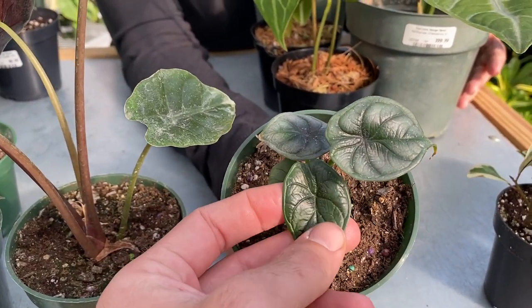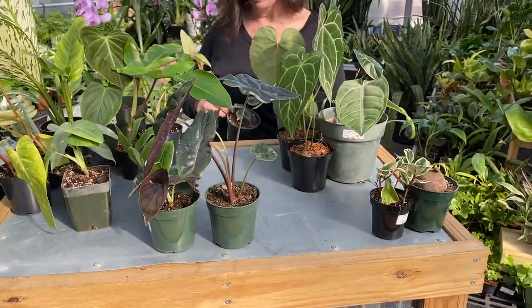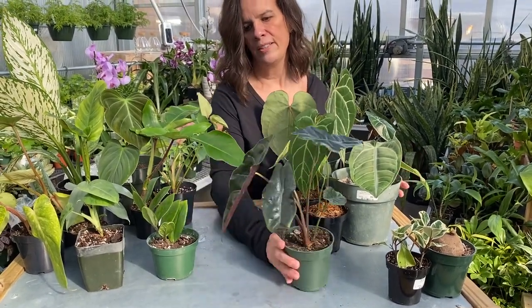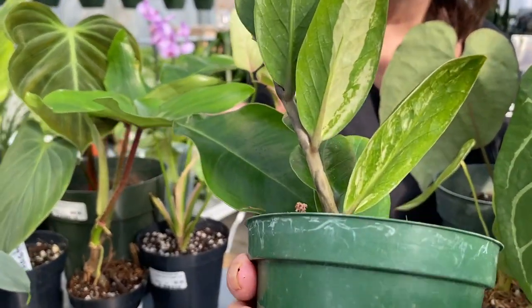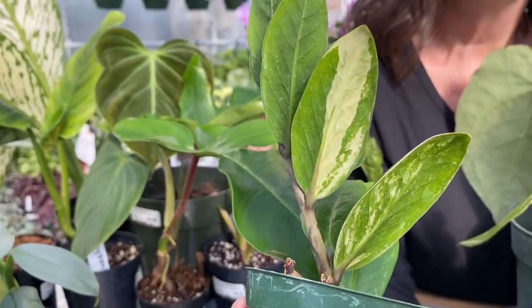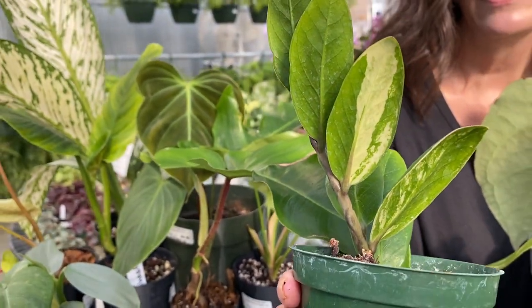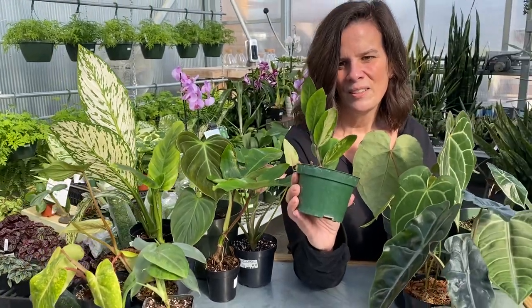That one — feel the texture on it. I love to touch plants for that reason. I'll also show you this one because I know everybody wants to see it. Hopefully the sunlight is hitting it perfectly so you can see the beautiful variegation of this ZZ plant. This is a variegated ZZ plant. We have a couple small starts of this left. So pretty.